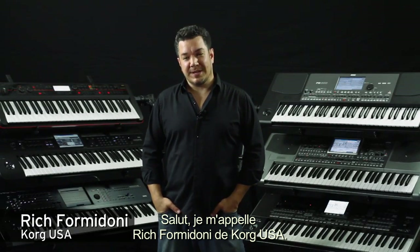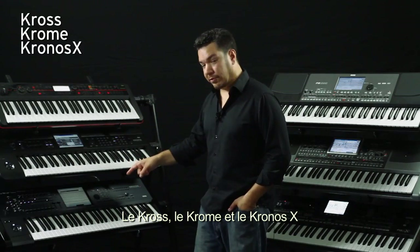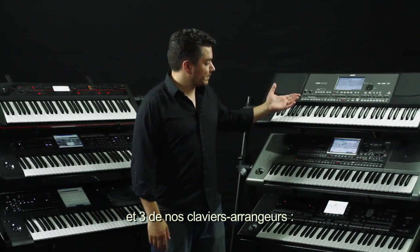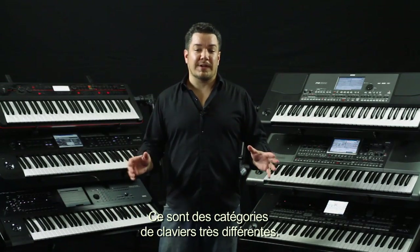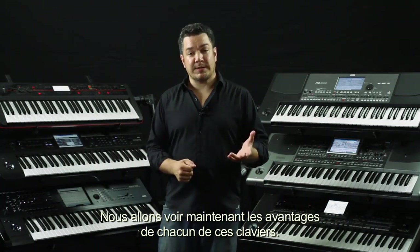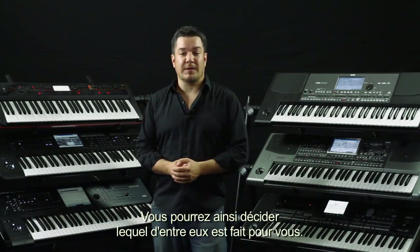Hi, I'm Rich Formidoni from Korg USA. Today I'm standing here with three of our workstations — the Kross, Krome, and Kronos X — and three of our arrangers: PA600, PA900, and PA3X. These are two very different categories of keyboards, and today I wanted to tell you a little bit about the benefits of each one so you can decide which kind of keyboard is right for you.